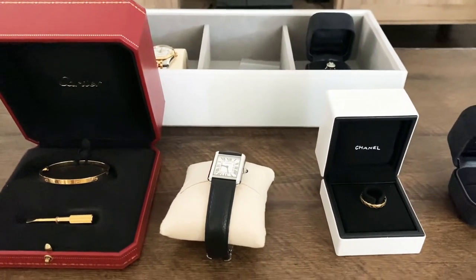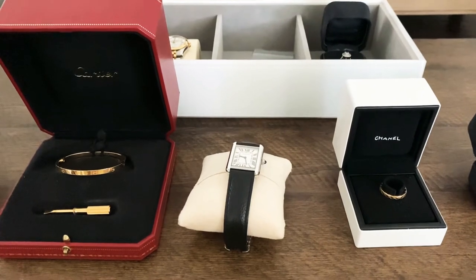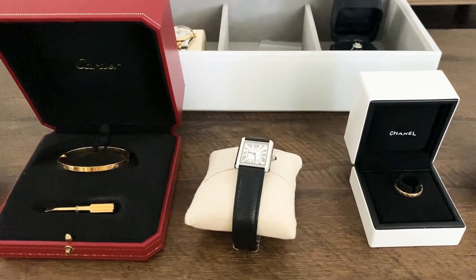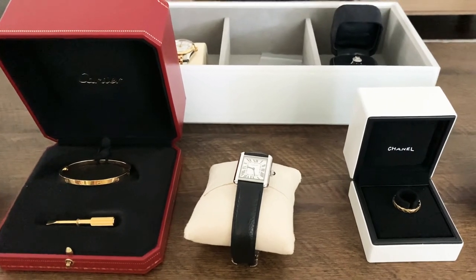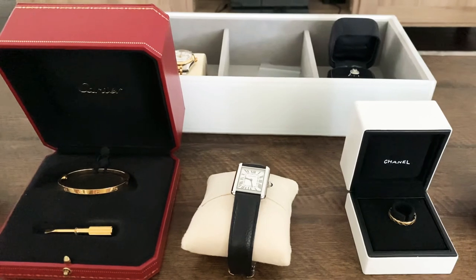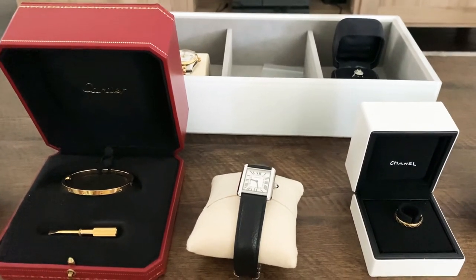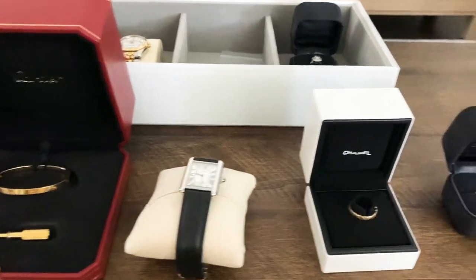Hi guys! Welcome back to my channel. My name is Lizelle. Today's video I'm going to share with you my small jewelry pieces that I have collected over the years. If you like this kind of video, please subscribe and keep on watching. I am going to go over them one by one from the least expensive to the more expensive item, starting here on my right.